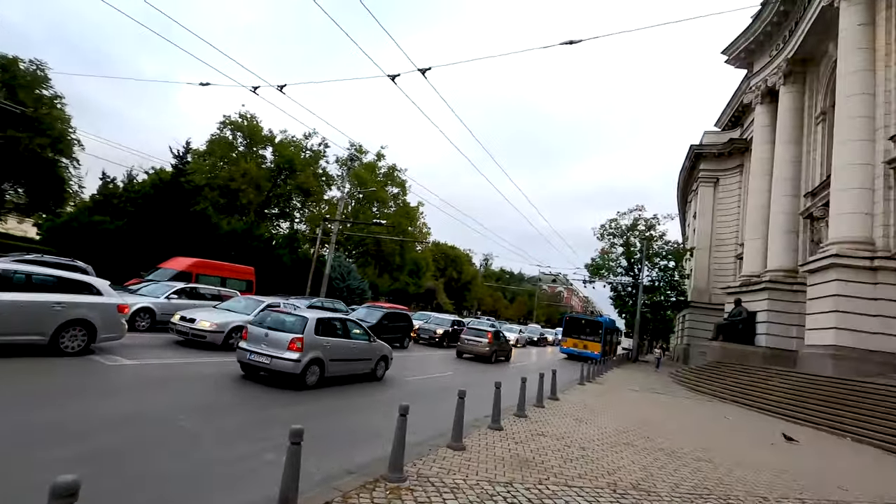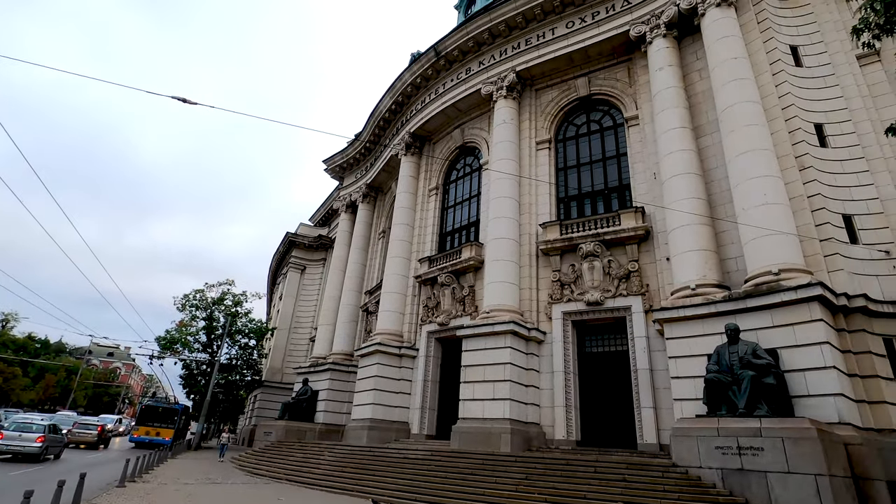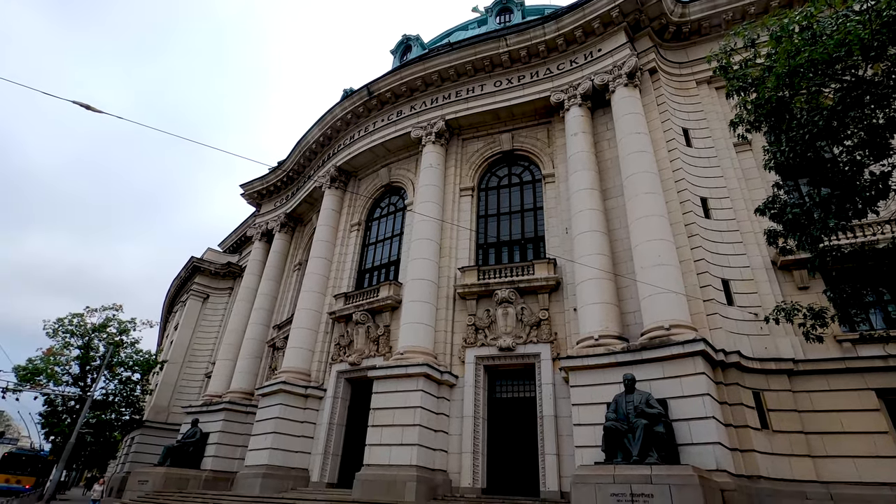Wow, it's so busy here in the morning! And here in this beautiful building we have the University of Sofia — the main building, founded in 1888. Look at this magnificent building — amazing! It's actually the largest, the oldest, and the highest-ranked university in all of Bulgaria.